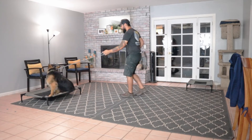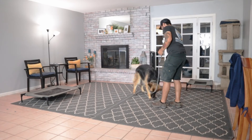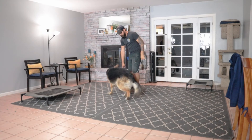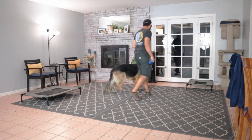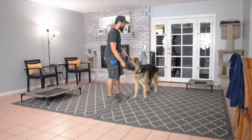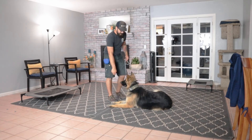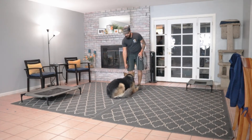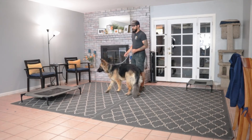Just like he lays down right away on place, he goes into the crate and goes into that down right away as well. That's attributed to the training he's had in the past. Getting back to the overexcitement — no concern in the room. It could just be more of the association: I'm free, I can play with them. As accurate as he could be in obedience with his owners, context is everything. I am new. You are literally seeing in this session the first time I have asked any real obedience of him.